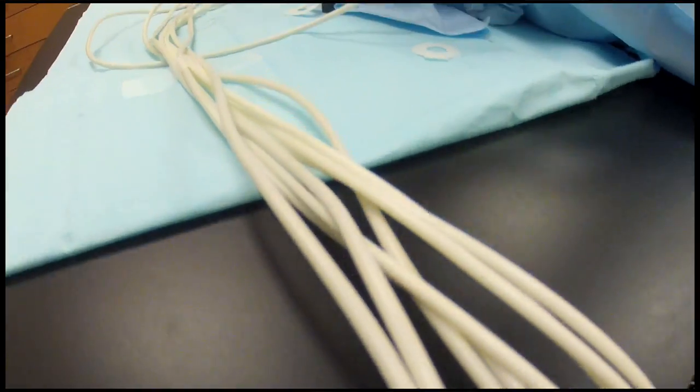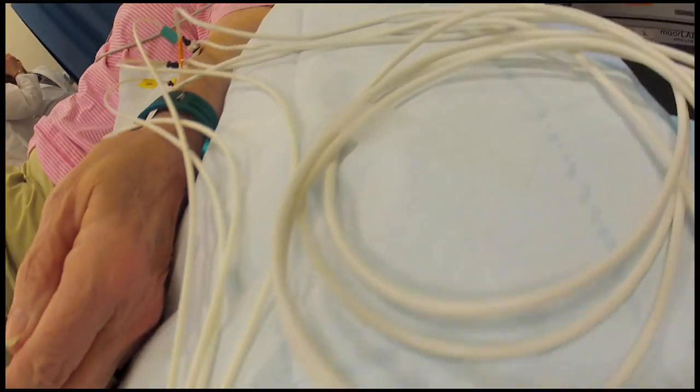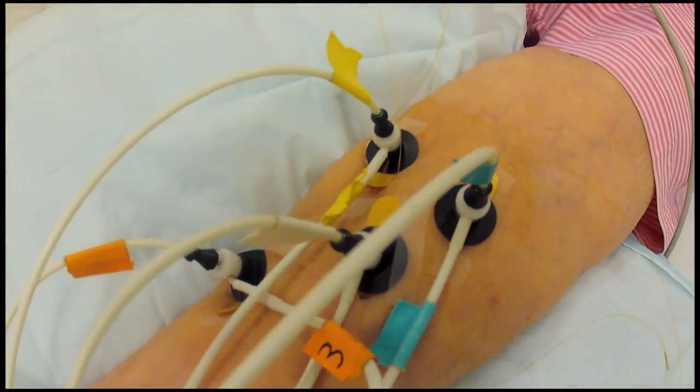The goals of the Sanders Brown Center of Aging are primarily to find preventions and treatments for Alzheimer's disease and vascular dementia. It's a growing illness in America and we're looking to increase the quality of life in individuals so their families and they can enjoy life more.